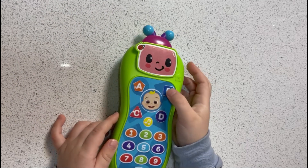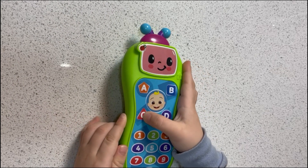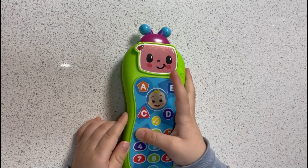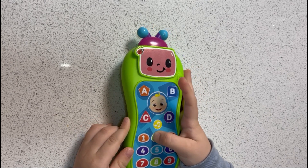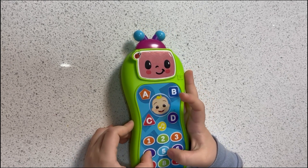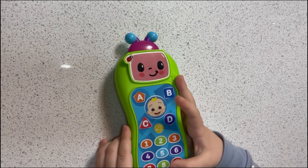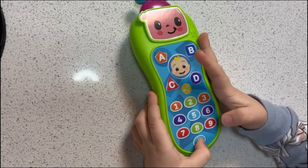Orange B. A triangle is round. 1 2 3 4 5 6 7 8 9 0.